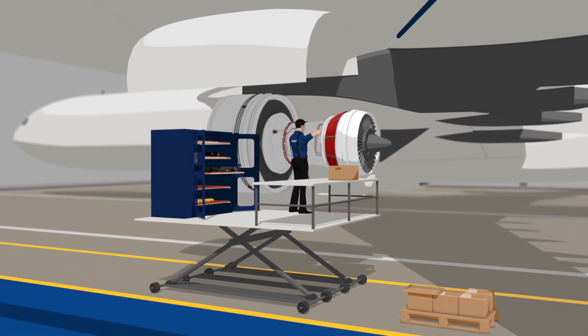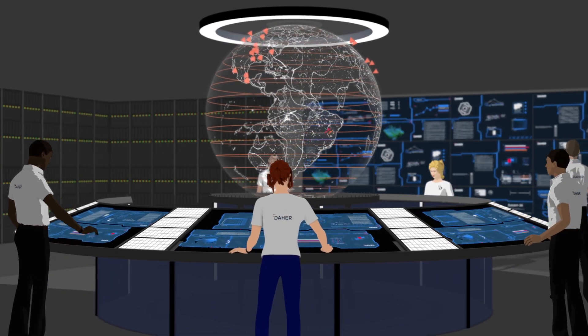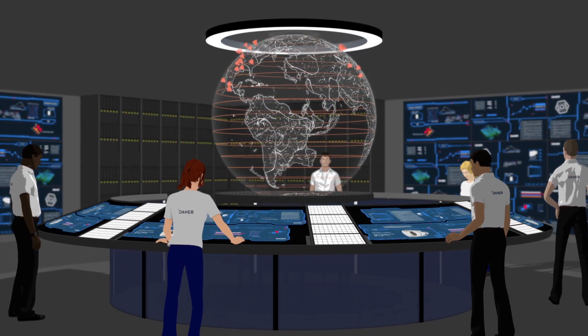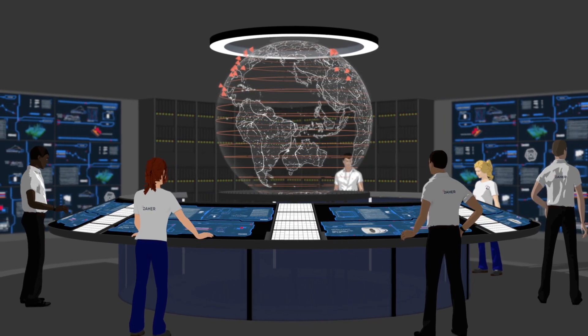Each local action is recorded in the main system, the Daer control room. Real-time monitoring of all operations enables continuous optimization of every link in the chain. The logistics of the future by Daer is here today.